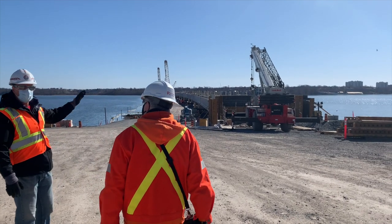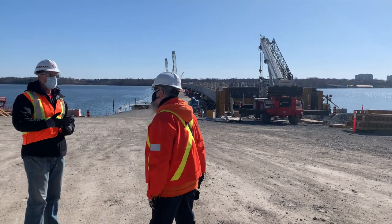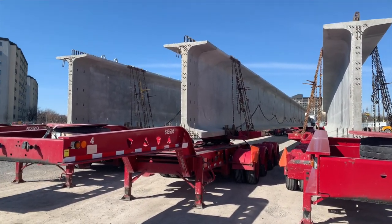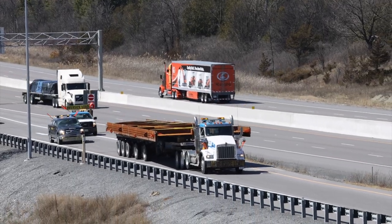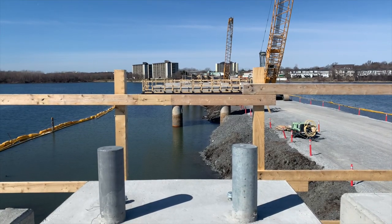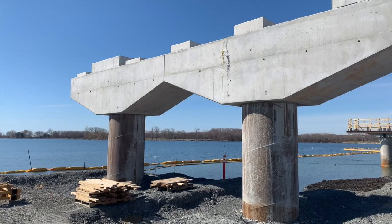The detailed planning and efficient management of the complex project continue to impress. Deliveries of concrete girders on the west bank and massive steel components on the eastern shore are perfectly paced. The positions they will fill are invariably ready to receive them.